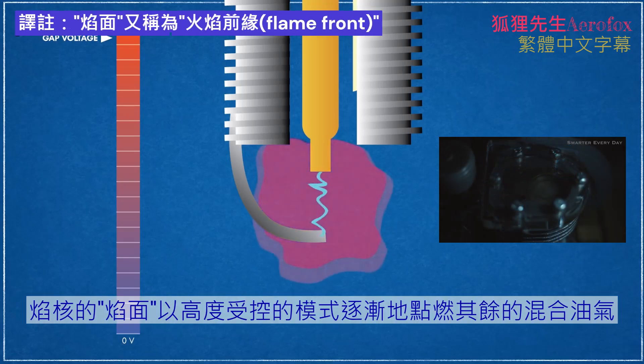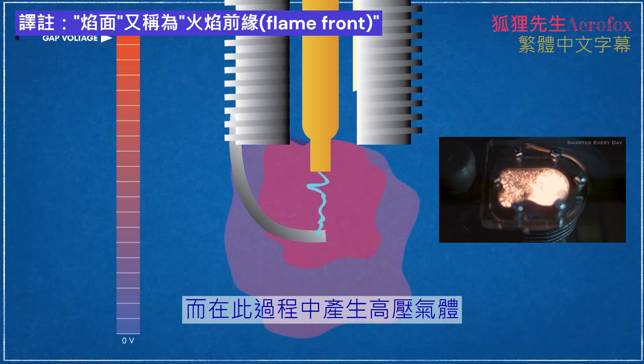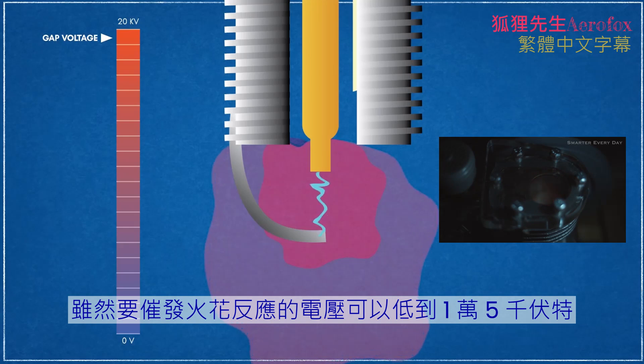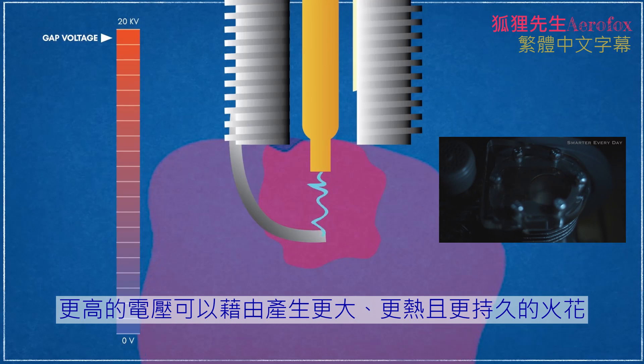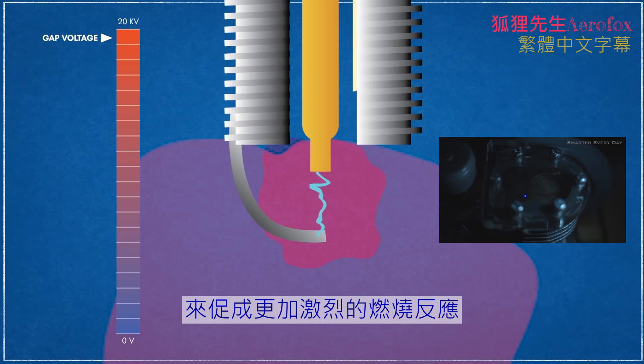The kernel flame front progressively ignites the rest of the air-fuel mixture in a highly controlled pattern, creating high pressure gases in the process. Though the voltage required to trigger a spark event can be as low as 15,000 volts, voltages between 50,000 and 100,000 volts are common in modern automotive use. Higher voltages allow more energetic ignition events by creating sparks that are larger, hotter, and longer lasting.